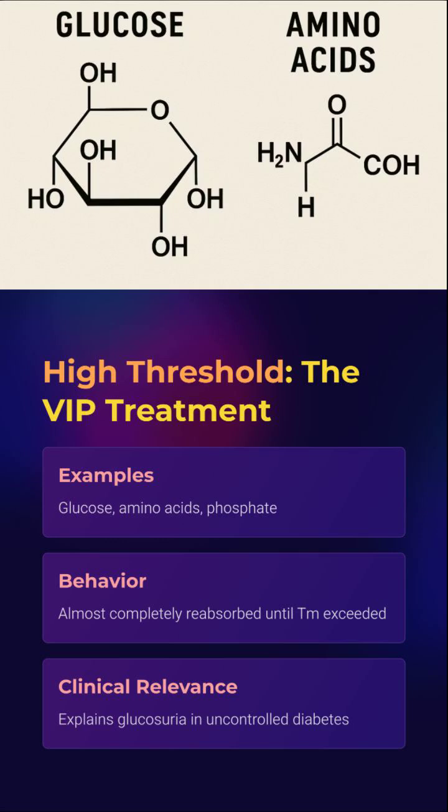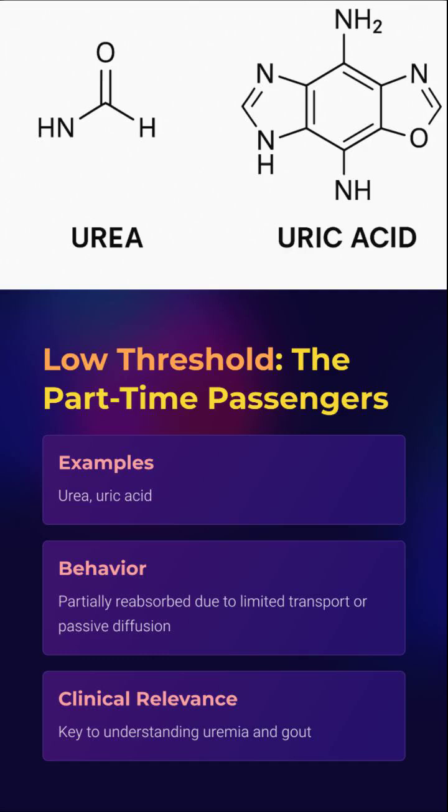But once that maximum is hit, they spill into urine. Glucosuria in diabetes is your kidney saying, "too much sugar, I give up." Meet urea and uric acid — the undecideds. They get filtered, reabsorbed a little, and dumped out anyway.